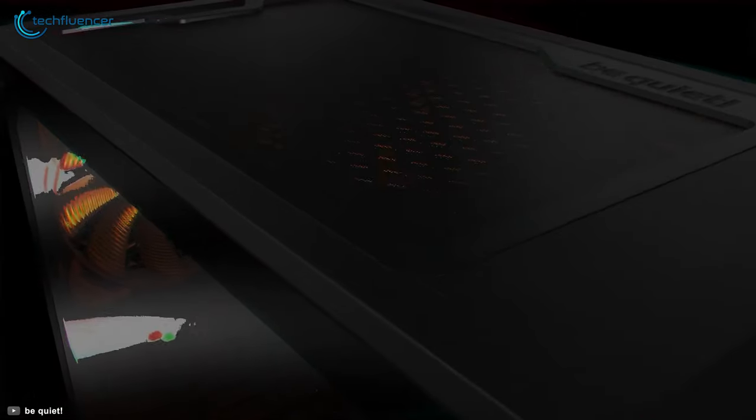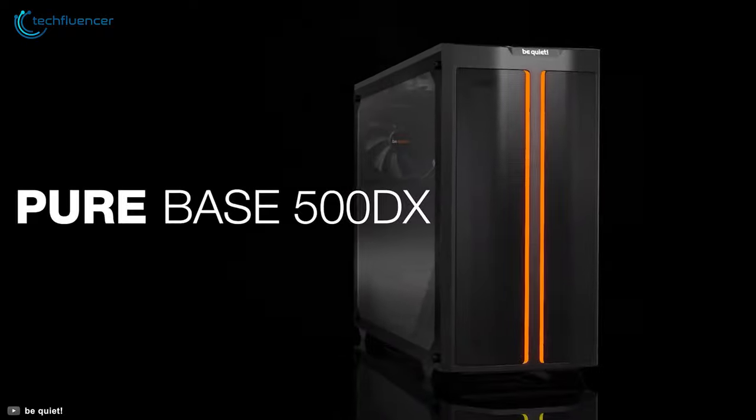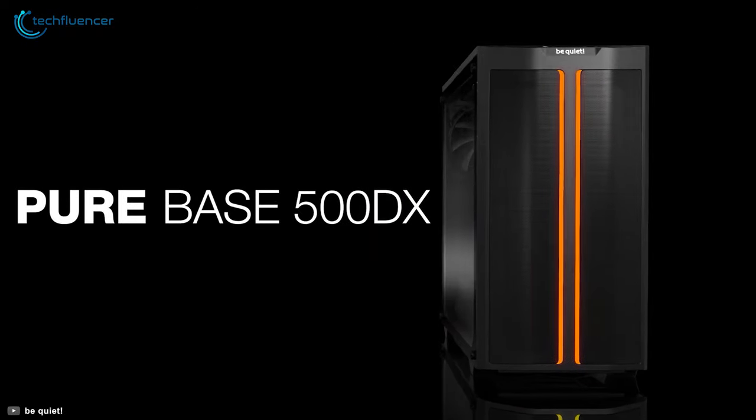The PureBase 500DX is a highly potent PC chassis that performs as well as it looks.